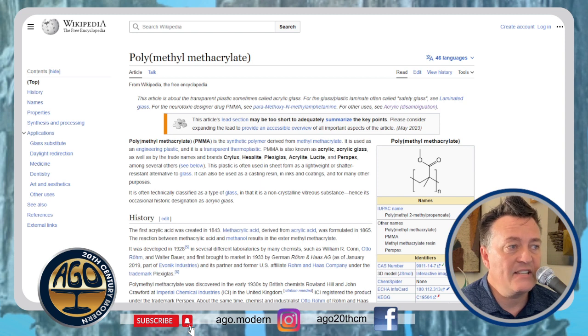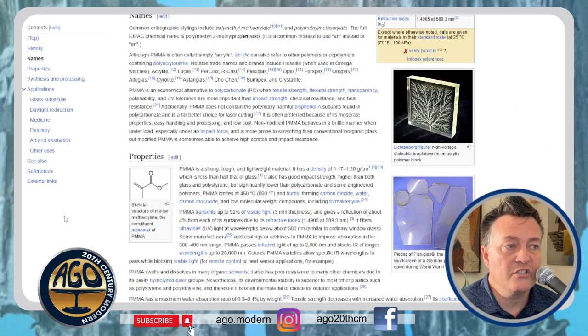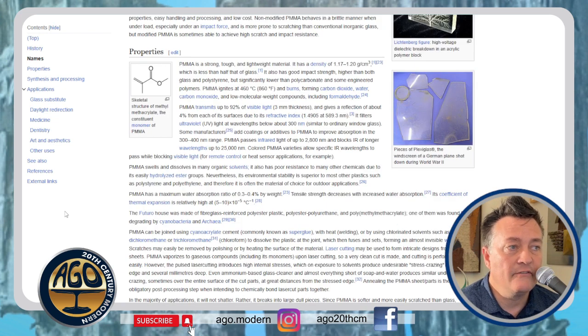PMMA is a synthetic polymer derived from methyl methacrylate. It is used as an engineering plastic and it is a transparent thermoplastic, also known as acrylic or acrylic glass. PMMA is strong, tough, and lightweight — half the weight of glass. It has good impact strength, higher than both glass and polystyrene, and transmits 92% of visible light with only about 4% reflection due to its refractive index.